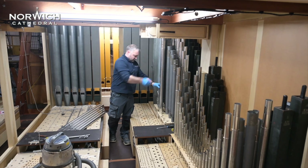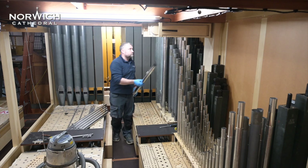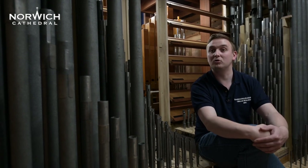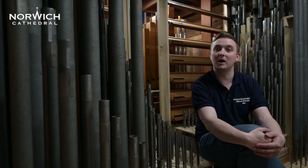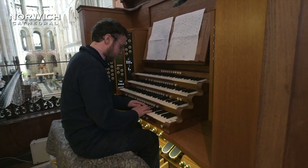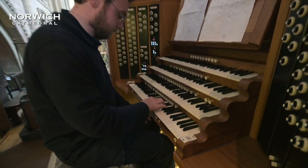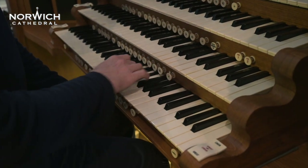We're now in the voicing process, where the organ has been installed and is being voiced — a process unique to organ building. The first thing we do is tune all the pipes up to the correct pitch. Then we have to listen to every single one of the pipes to make sure each speaks correctly, and is not too loud or too soft. For every stop of the organ that the organist pulls out at the console, there's a pipe for every note — 61 pipes per stop. And there are about 100 stops on this organ, so that's a lot of pipes to listen to.